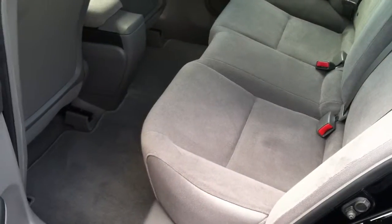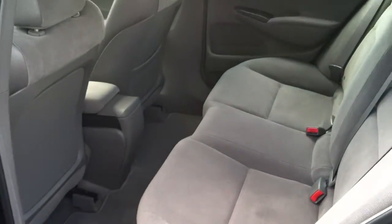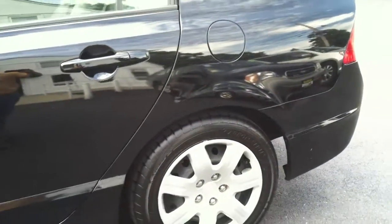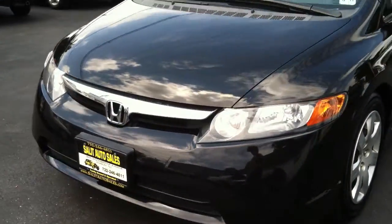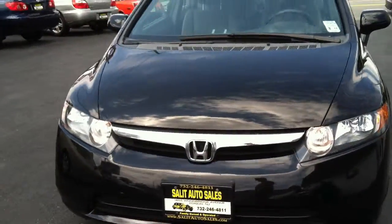As you can see, decent amount of back room for a small car. So basically, just to recap: '07 Civic, only 41,000 miles on it, non-smoker, decent amount of room on the inside, manual trans — and that's it.